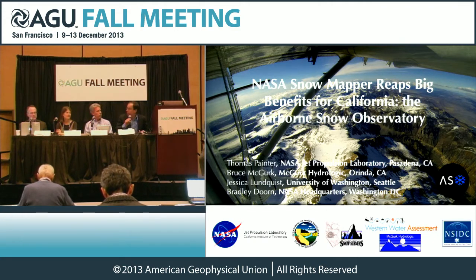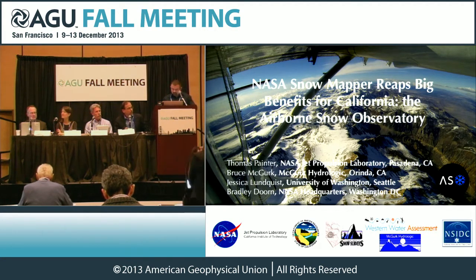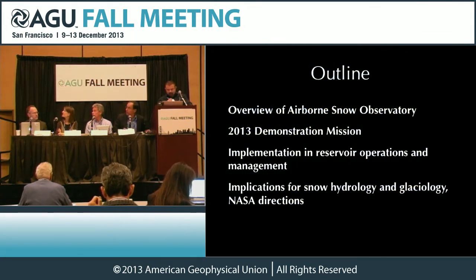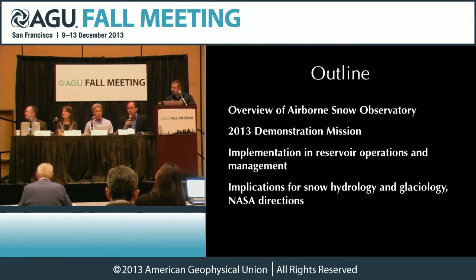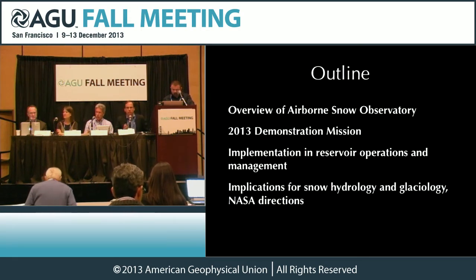Good morning. I'm Tom Painter with the NASA Jet Propulsion Laboratory. We're going to cover an overview of the motivation for the Airborne Snow Observatory, the demonstration mission from this last spring — this is the first implementation in reservoir operations and management — and implications for snow hydrology and glaciology as well as the NASA directions forward.